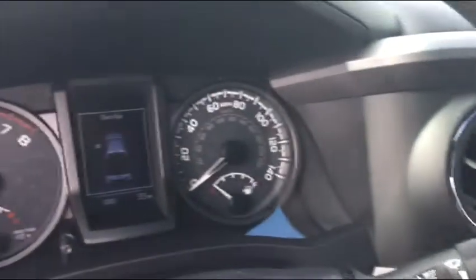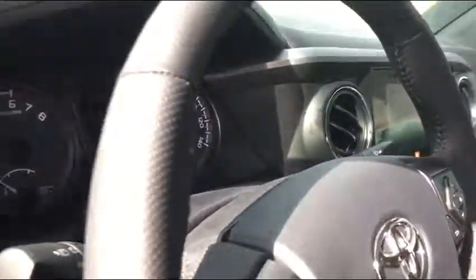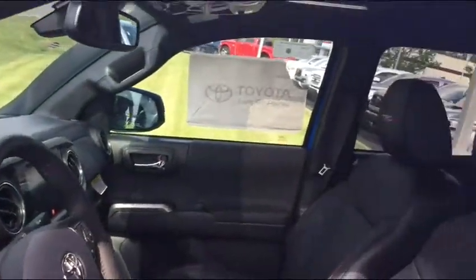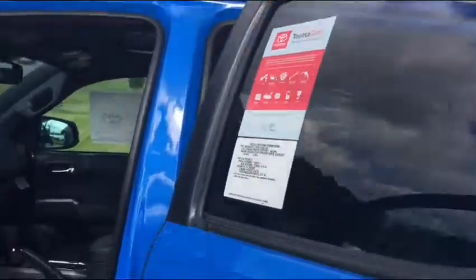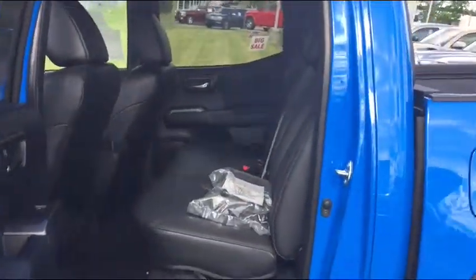As it sits here, it has 33 miles. I just sold, earlier this month, the other TRD Pro that we had to a pilot. It's a double cab.